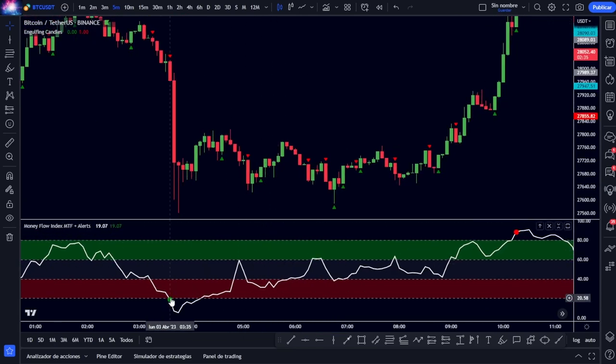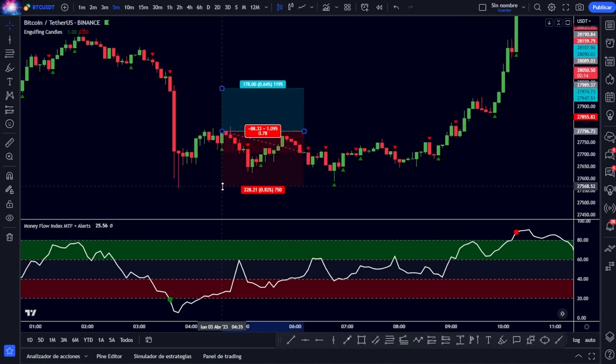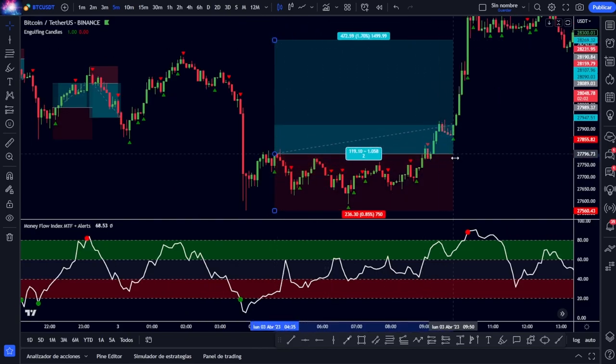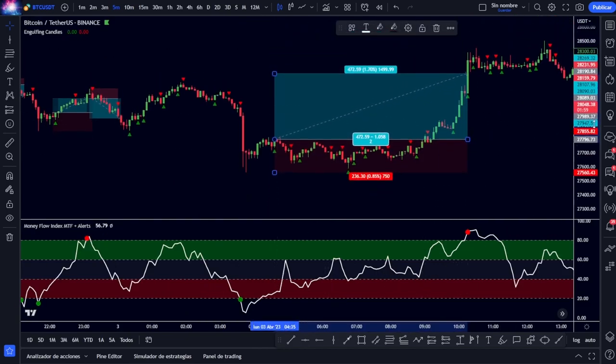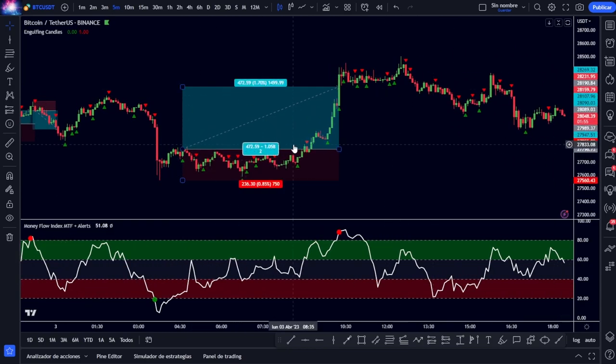The next signal is this green dot here, and a little later the candlestick envelope signal appears. We place our operation with the stop loss below the previous lows and an operation ratio of 2-to-1. In this case we get an even more spectacular operation — since we are in 5-minute candles doing scalping or day trading, you can see that we have taken a 1.7% gain without any leverage. Those are brutal gains in a very short time.